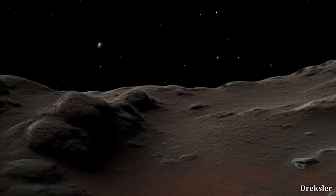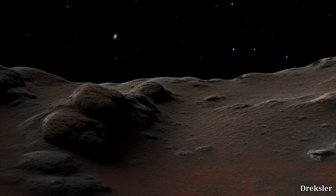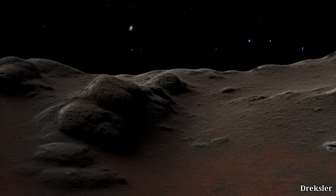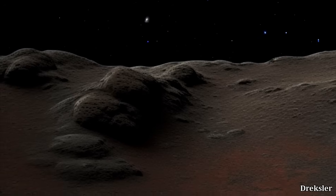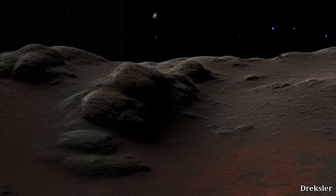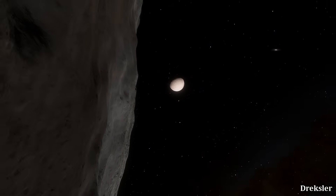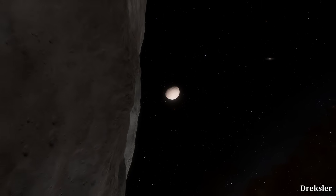The estimate of Dysnomia's density is placed between 1.8 and 2.4 grams per cubic centimeter, indicating that it likely has a lot of water ice. However, its surface is extremely dark, and the analysis of light bouncing off of its surface shows that it is a lot more red and a lot darker compared to Eris.